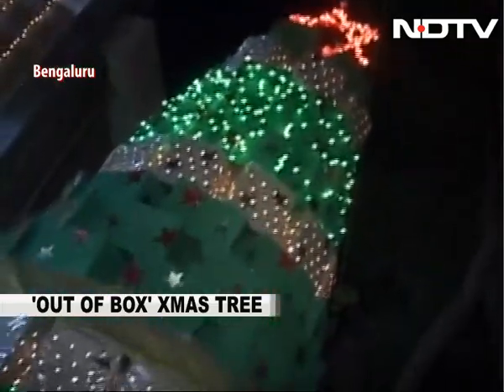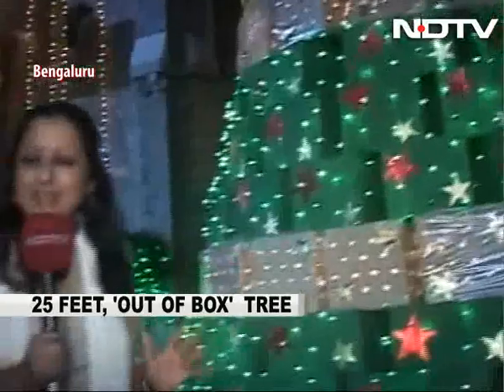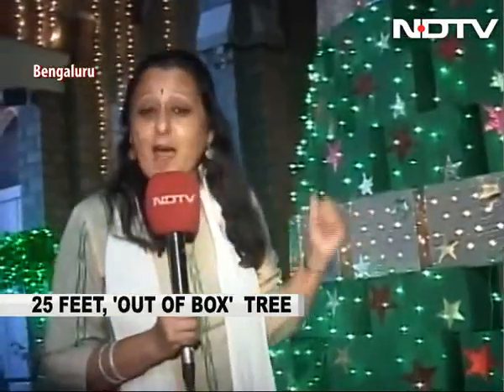It's always a green Christmas at the Marthoma Church in Bengaluru. The Christmas tree is always made out of recycled material — this year it's cardboard boxes. It's really a great Christmas tradition. With DM Kumar, Maya Sharma in Bengaluru for NDTV.